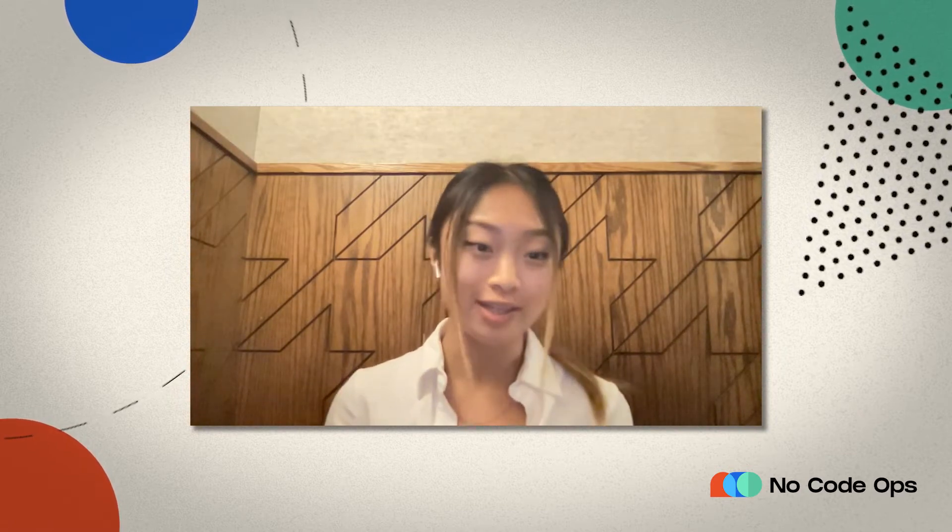Quick background on myself: I taught myself how to code in high school. My co-founder and I actually met through the open source community. I ended up leaving high school early to help build a company called DoNotPay — I was an engineer there. That company does exactly what it says: it lets you not pay for parking tickets, legal fees, and all sorts of things. That involved a lot of RPA and building scripts and API-level automation, so that was my exposure to this space.